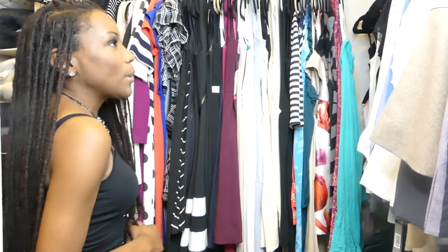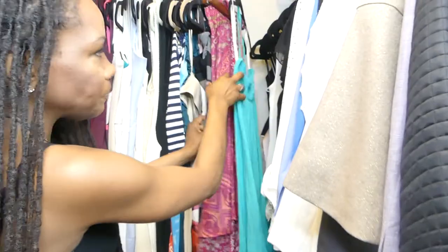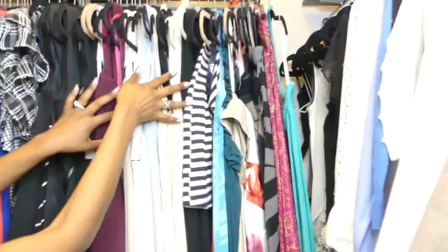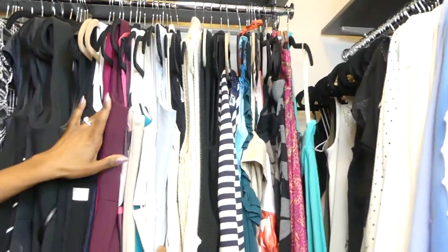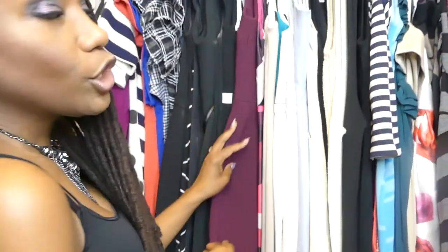Now we're in the dress section of my wardrobe. Similar to my blouses, skirts, and pants, I also have my dresses merchandised by style. I start out with sleeveless dresses and gradually move to more formal styles. I'm a huge fan of sheath dresses — I'll include a link in the comment section about the difference between a sheath dress and a shift dress. A sheath dress is more fitted and I recommend it to women of different shapes and sizes because it's a great way to show your silhouette.